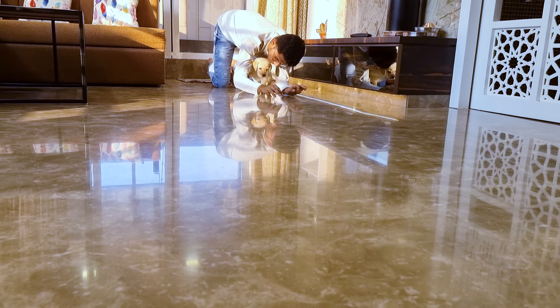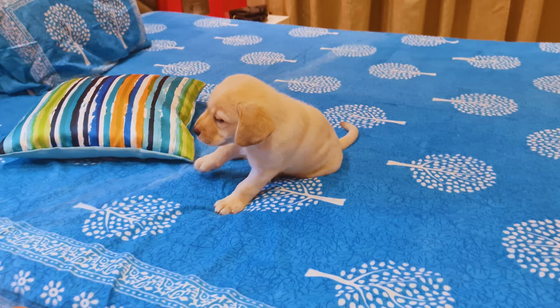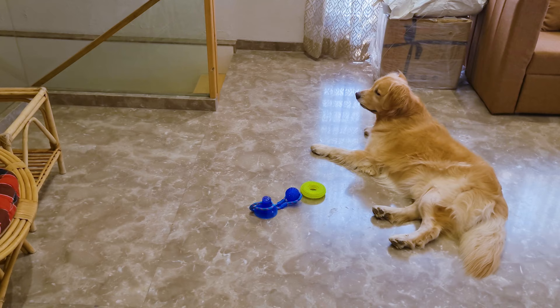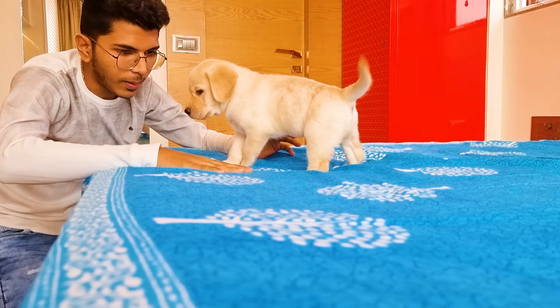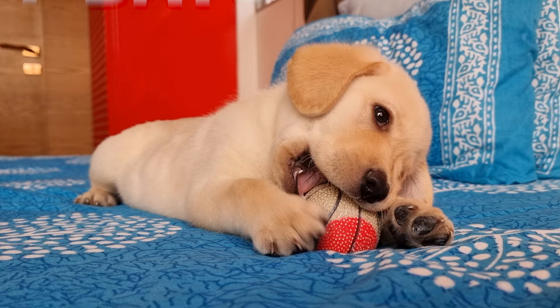The first concern every new owner has is how to potty train their puppy as soon as possible. Well, fortunately, you have a golden retriever who are known for their intelligence and obedience. They are easy to house train if you use the correct method. So today in this video, I will lay down a step-by-step guide of how to potty train your golden retriever puppy in just 7 days.